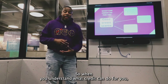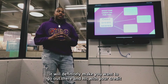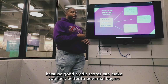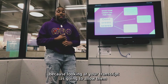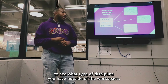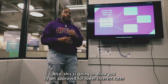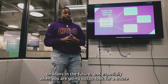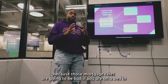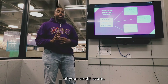When you understand what credit can do for you, it will definitely make you want to go out there and build it. Good credit scores can make you look better to potential lenders because looking at your financial transcript allows them to see what type of discipline you have. It will also allow you to get approved for lower interest rates on loans in the future, especially when you are going out to look for a house, because those mortgage rates are going to hurt you if you're on the bad end of your credit score.